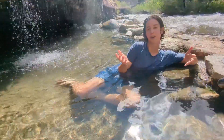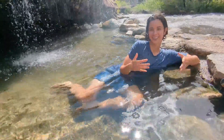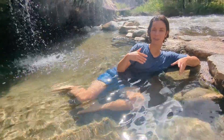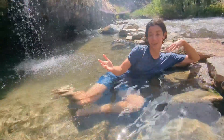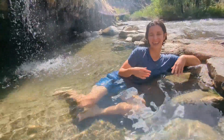Of all the hot springs I've visited anywhere, this is the best — there's no question about it. Nowhere else has a waterfall, a hot pool, a cold pool, and several other pools. This is just amazing and spectacular, and there's nothing quite like it.